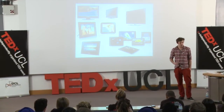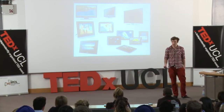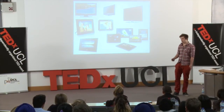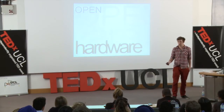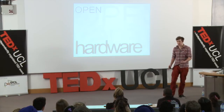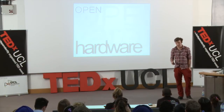I believe that we, as entrepreneurs, designers, and creatives, if we follow a business and design principle called open hardware, we can get back this level of personalization and choice in our products. Open hardware takes a lot of the lessons from open platforms, like Google's Android mobile operating system, where you can customize it, add new features, change the user interface experience, remove features — very open and flexible.